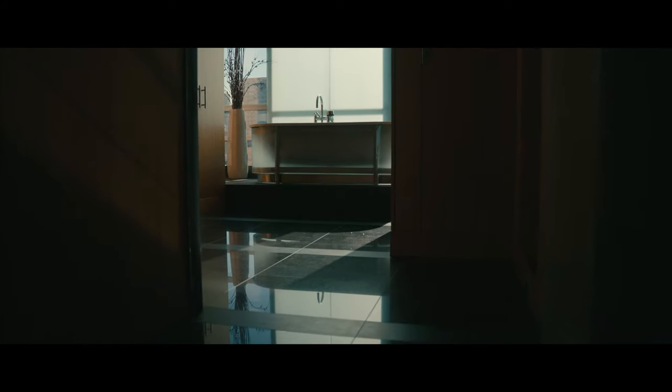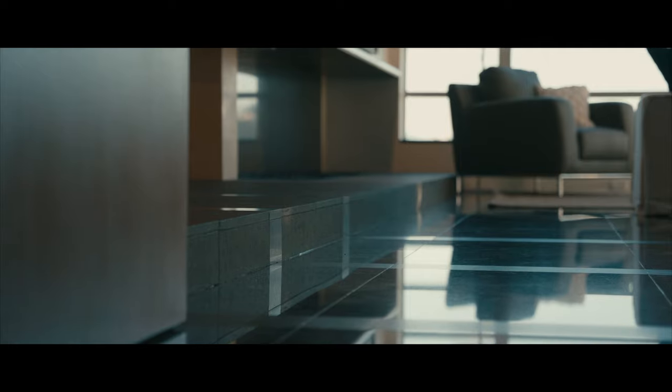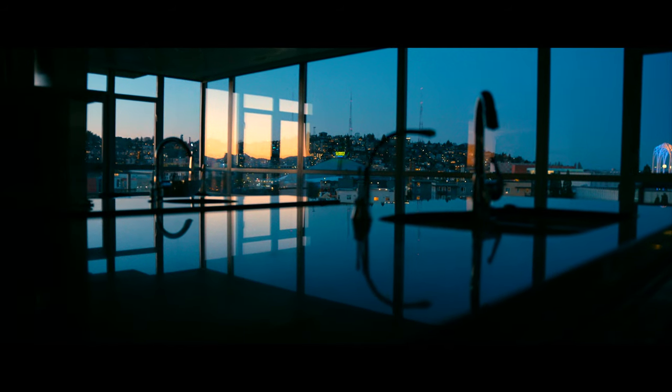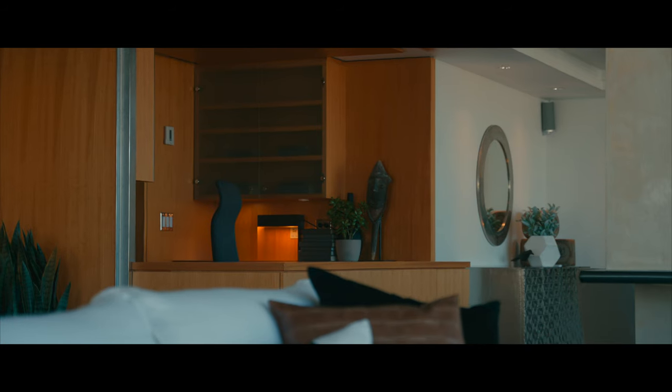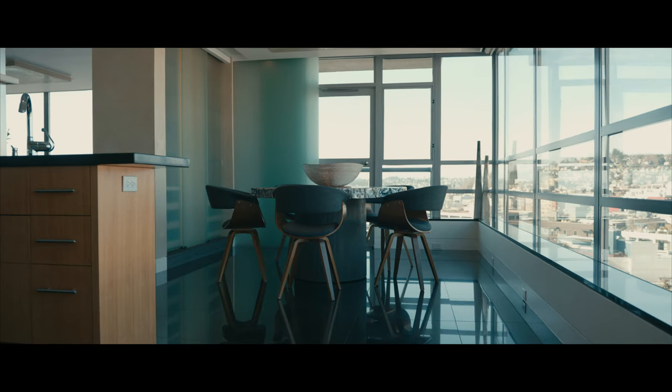Bob Lettingham was definitely a leader in the profession. For 40 years or more, he became this icon of design in Vancouver and across Canada at that time, and then slowly emerged into the US market as well. This was a special project for Bob and it was definitely something he cared deeply about.